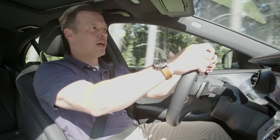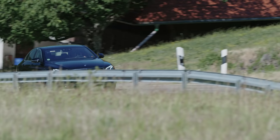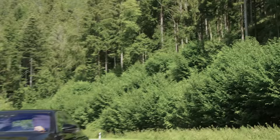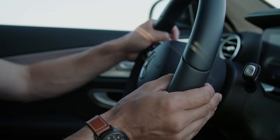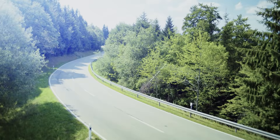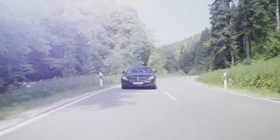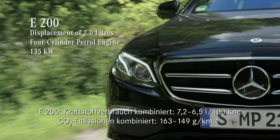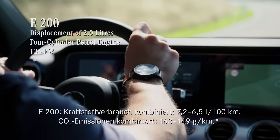Of course, we start with the most important part: the ride and handling. I'm currently driving the E-200, the saloon model, a vehicle that is just as sporty and modern on the outside as it is on the inside.